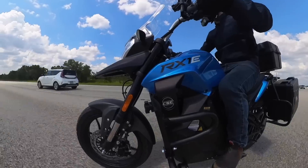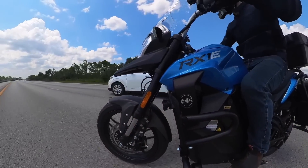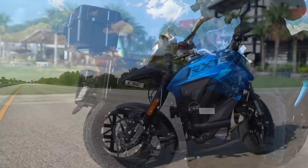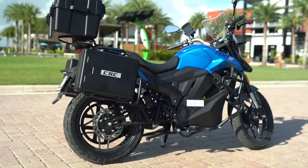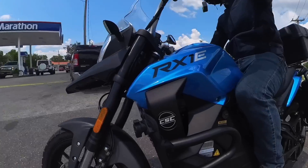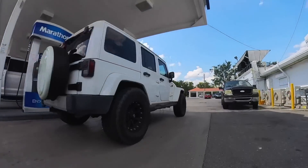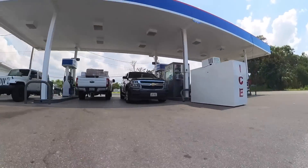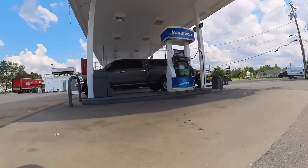Does that compare to gas bikes? No, of course not. Electric motorcycles are still a bit more expensive, though they also save you money in the long run with reduced maintenance, since there's less to go wrong with them due to significantly fewer moving parts, as well as lower fuel costs. A typical motorcycle fill-up at a gas station costs around $15 or so, whereas you can recharge this bike for around $1 depending on your local electricity prices. That's pretty wild.